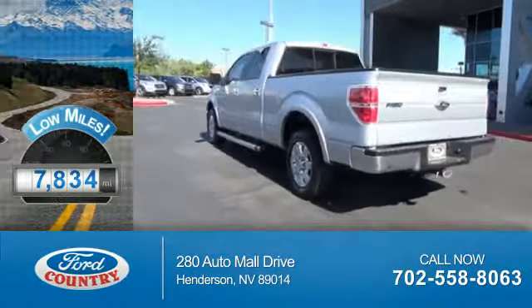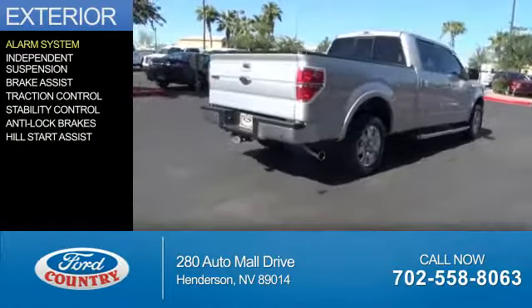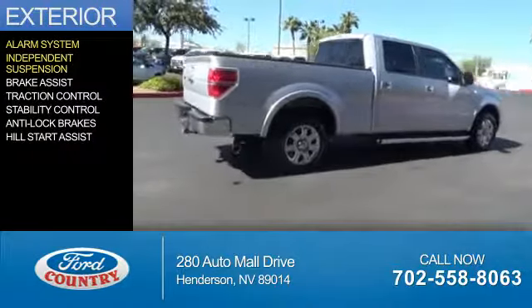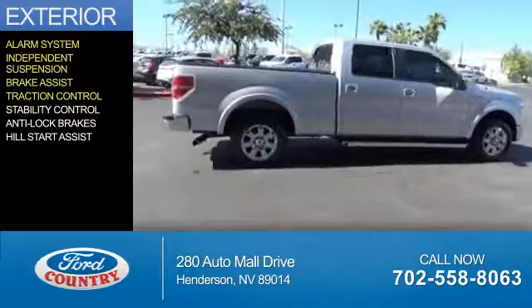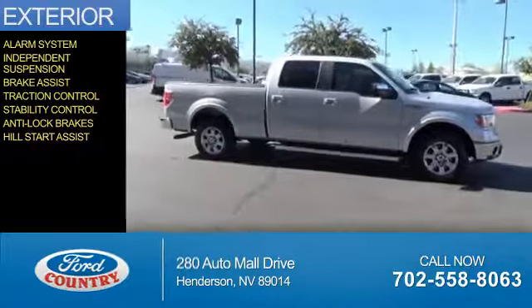With fewer than 8,000 miles, this vehicle is like new. The features include an alarm system, independent suspension, brake assist, traction control, stability control, anti-lock brakes, and hill start assist.